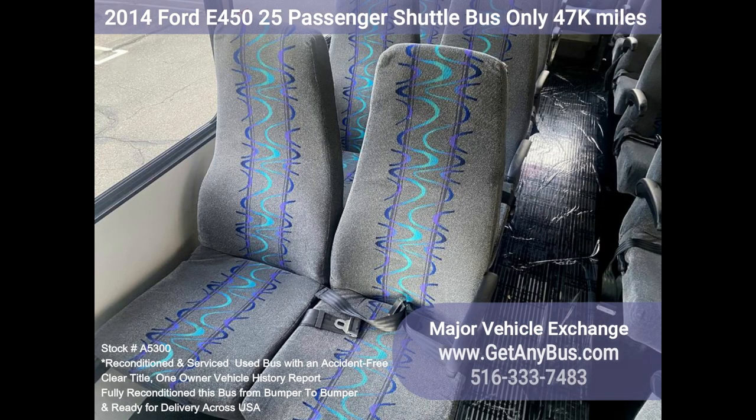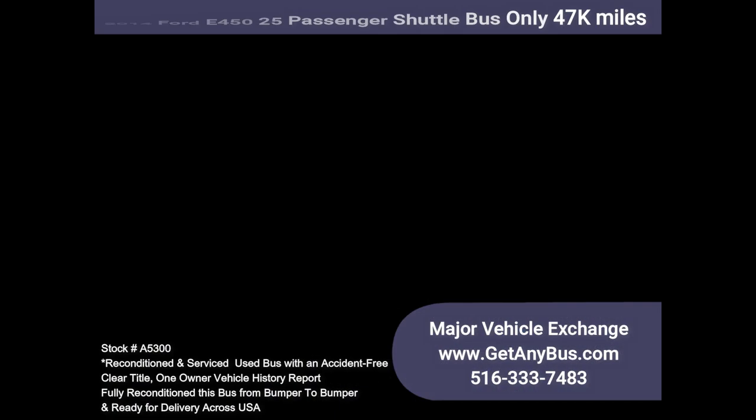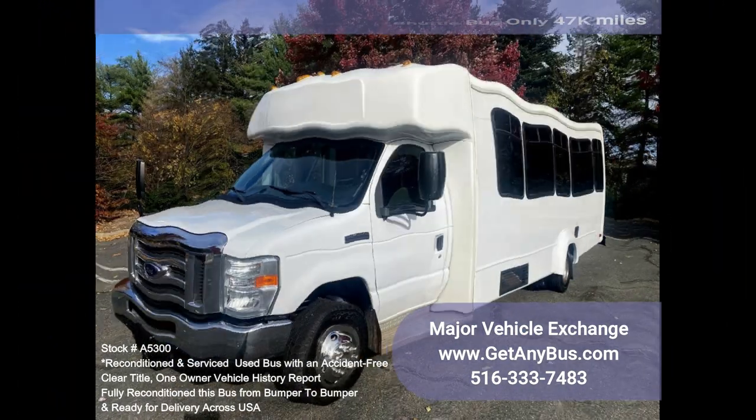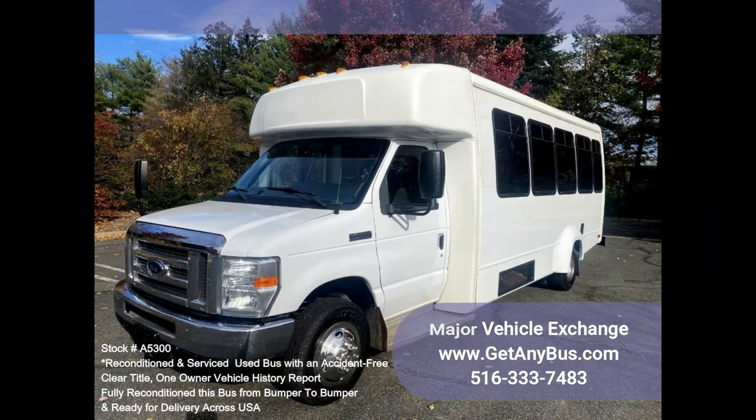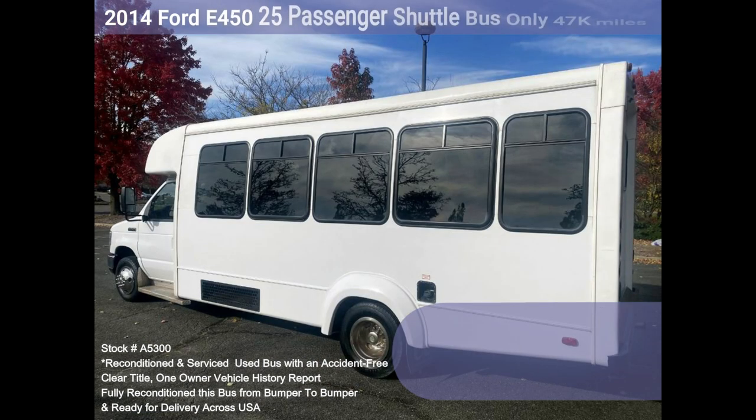Easily converted for other business uses. Its interior arrangement is perfect for business use conversion including church and adult and senior transportation, mobile showrooms, mobile offices, mobile recruiting centers, mobile medical therapy, mobile physical therapy, mobile medical testing laboratory, mobile field examination vehicle, and mobile treatment vehicle.